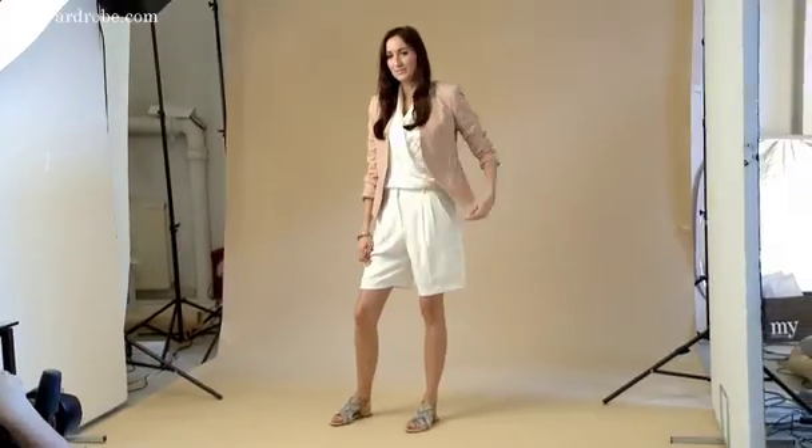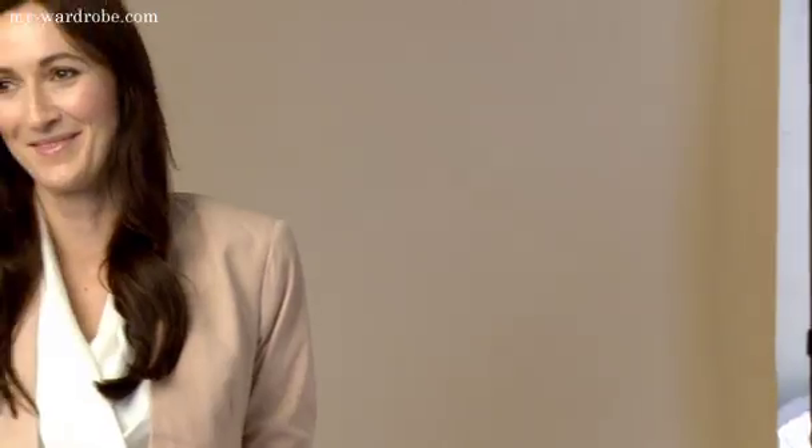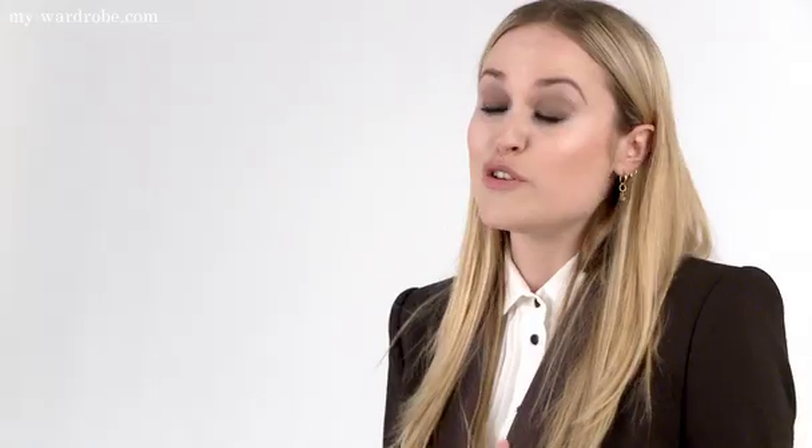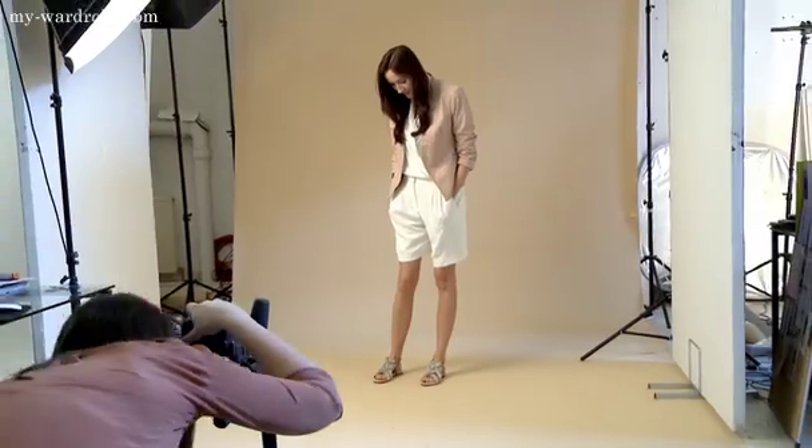Neutrals are to spring what camel colours were to autumn — which is everywhere, absolutely huge. A great way of updating your neutral pieces is with white; it makes them fresh and a bit more springy. Neutrals are a great way of avoiding that day-at-Wimbledon tennis whites feel, and this blush jacket updates it perfectly.